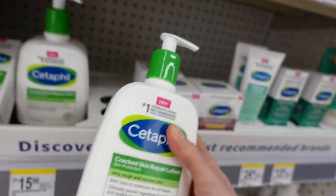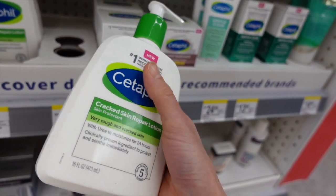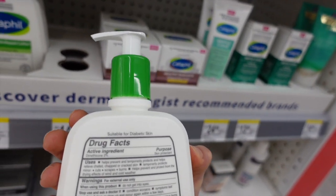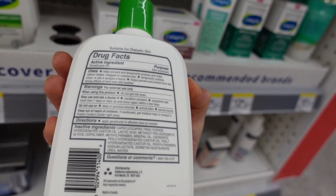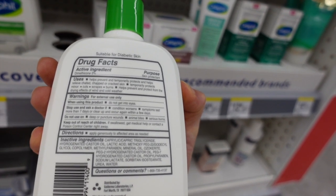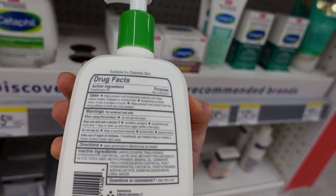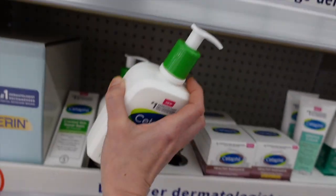Cetaphil has really been pumping out some new stuff. They came out with a urea cream — cracked skin repair lotion. Urea is a favorite ingredient of mine, and this has dimethicone in it, which is a skin protectant. The urea is going to be helpful for improving the health of the moisture barrier — it's a humectant and a natural moisturizing factor. This also has lactic acid in it, which is an alpha hydroxy acid that likewise can help improve the moisture barrier and exfoliate dry rough skin cells.